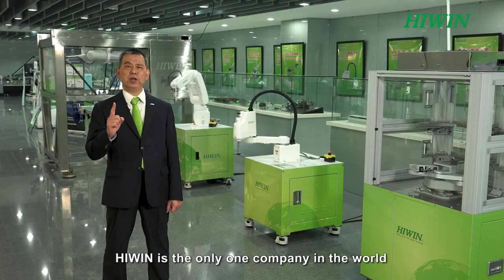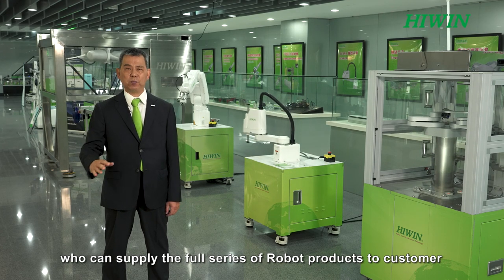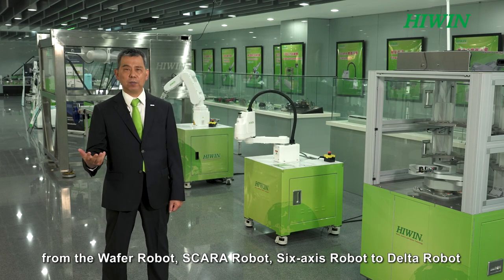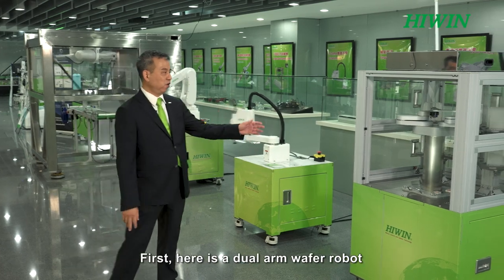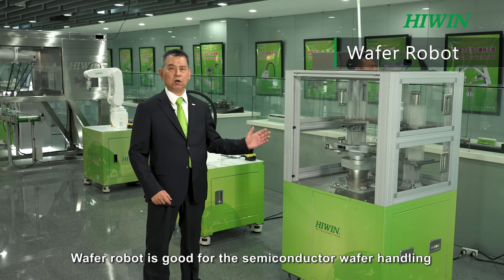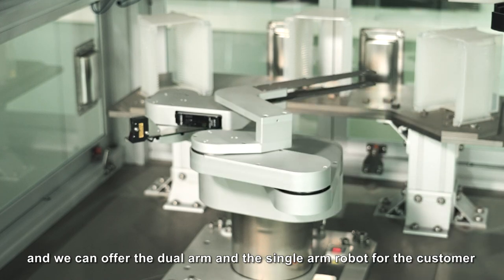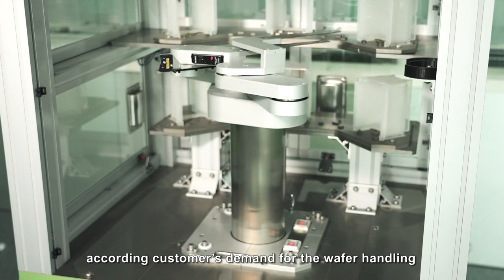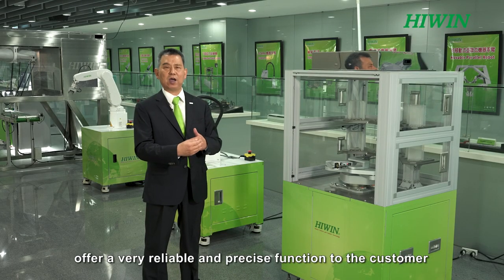HiWin is the only company in the world that can supply the full series of robot products to customers, from the wafer robot, SCARA robot, and 6-axis robot to the delta robot. Here is the dual arm wafer robot — the wafer robot is ideal for semiconductor wafer handling. We offer both dual arm and single arm configurations, built into customers' semiconductor processes according to their demand, providing very reliable and precise wafer handling.